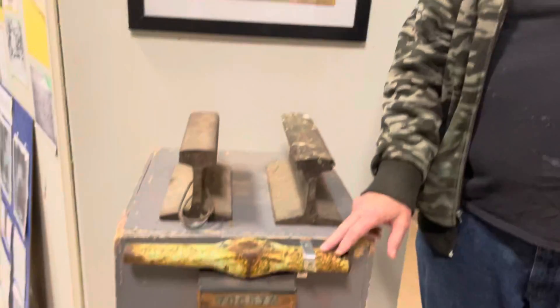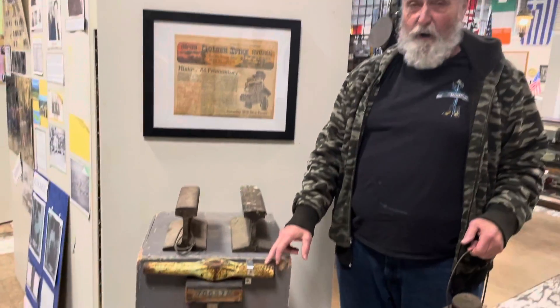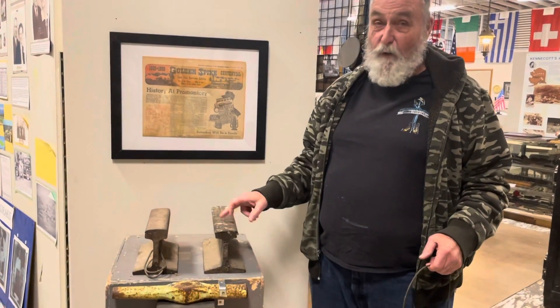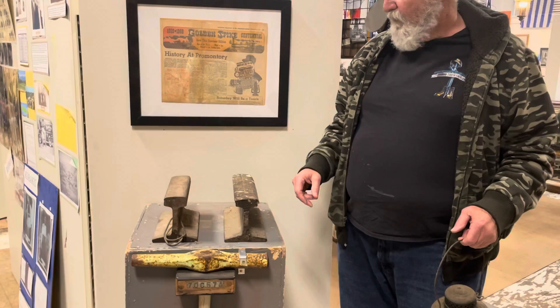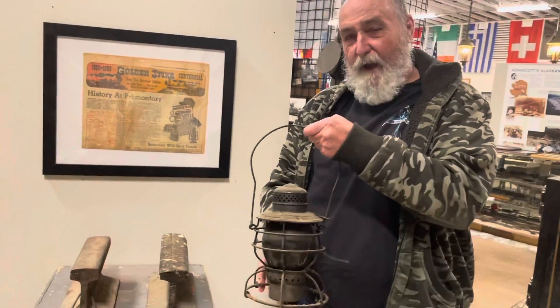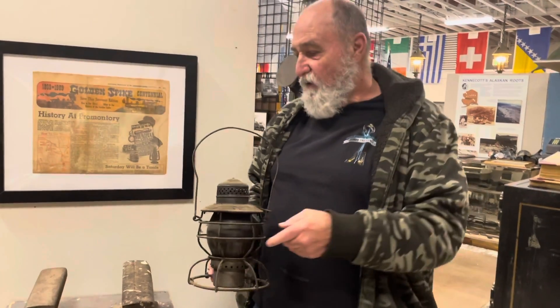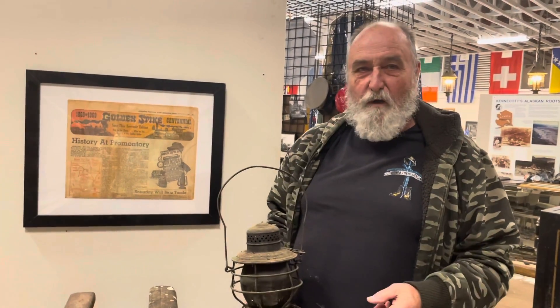I bet those men didn't need to go to the gym at the end of the day. Not really, because it was quite the workout. It's heavy — I've swung these before and they're heavy. And the rails are quite heavy too. But this is what we have, along with a few other things here pertaining to the mining aspect as well.